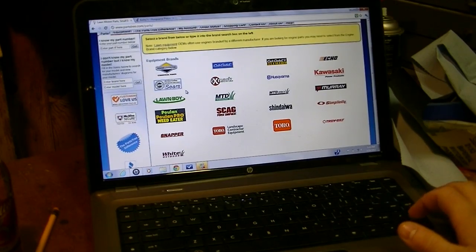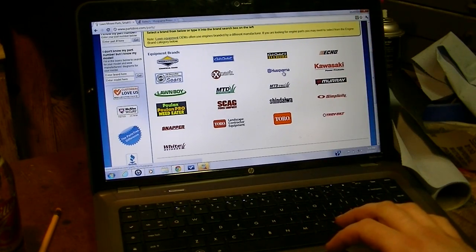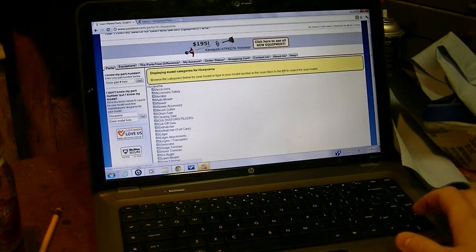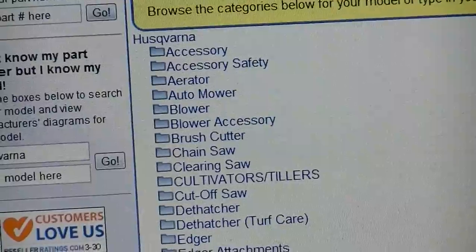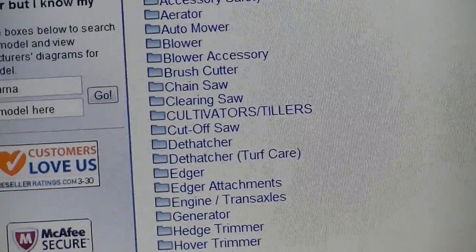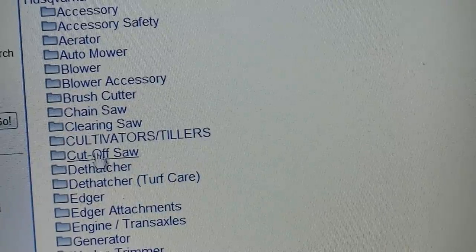As you can see, these are the different equipment brands that they actually sell replacement parts for. Let's say for instance I want to get parts for my new Husqvarna 350 chainsaw. You go down here and they pretty much have a huge detailed list of all types of tools — accessories, safety equipment, auto mower, blower, clearing saw, cutoff saw, chainsaw — and that's where we're going to choose.